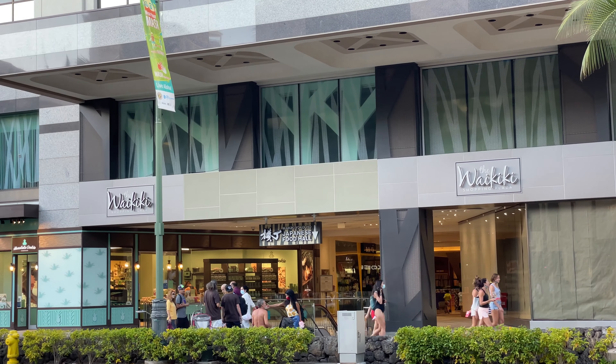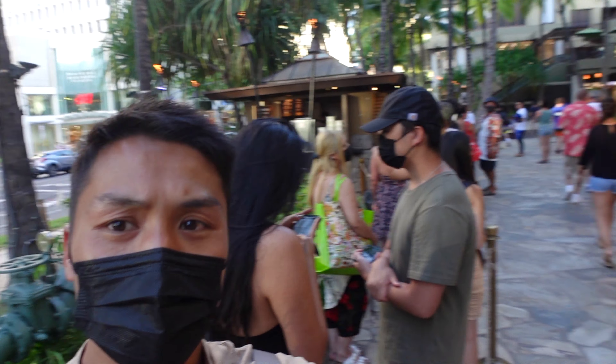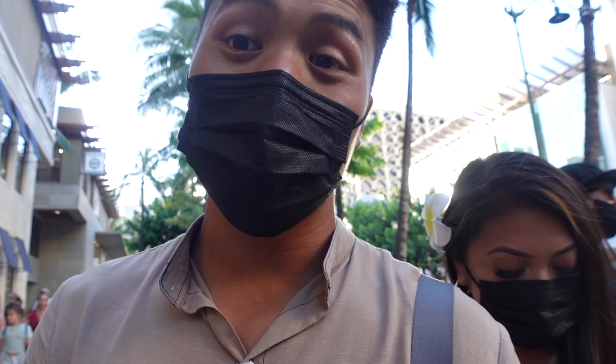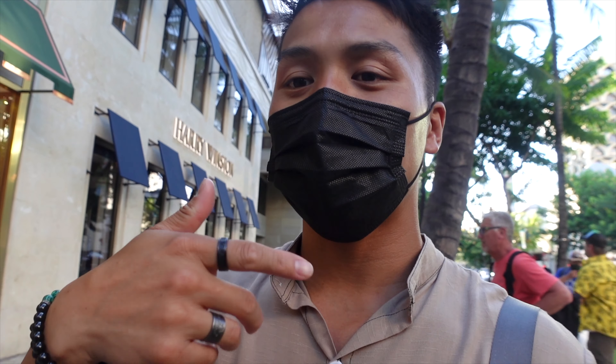For our favorite shaved ice in Hawaii, we have Island Vintage Shaved Ice. It's outside a mall — super crowded, in its own little booth — and as you can see there's a line right there. It has over a thousand reviews and four and a half stars on Yelp. We haven't had the best luck finding good shaved ice in the Waikiki area, so we're hoping this one delivers. Let's go try it out, travel heads.